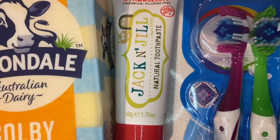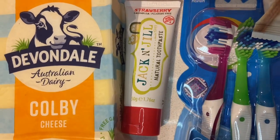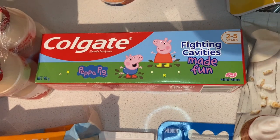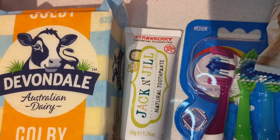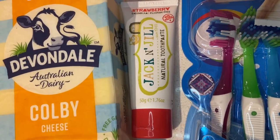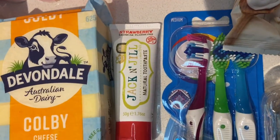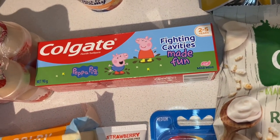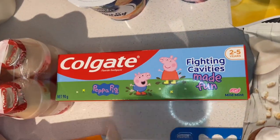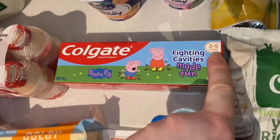I grabbed the kids a new Jack and Jill natural toothpaste since they'd run out. I'm trying to transition my three-year-old — who's almost four — to a fluoride toothpaste for two-to-five-year-olds, but first he needs to learn to spit. The current toothpaste is completely safe to swallow, but they've gotten used to the taste and actually enjoy swallowing it, which makes the transition harder. I'm not ready to switch my one-year-old yet, but the older one is nearly ready, so I'm prepping for that.